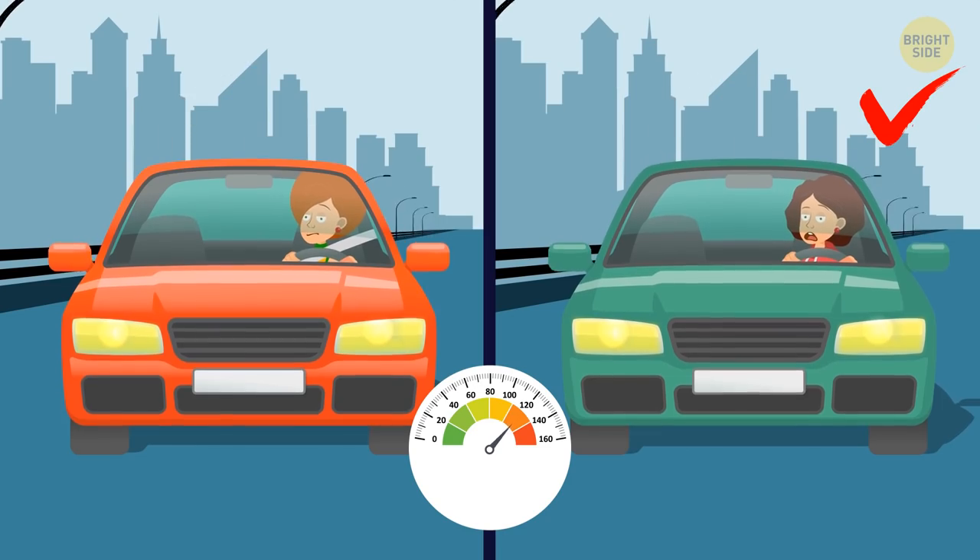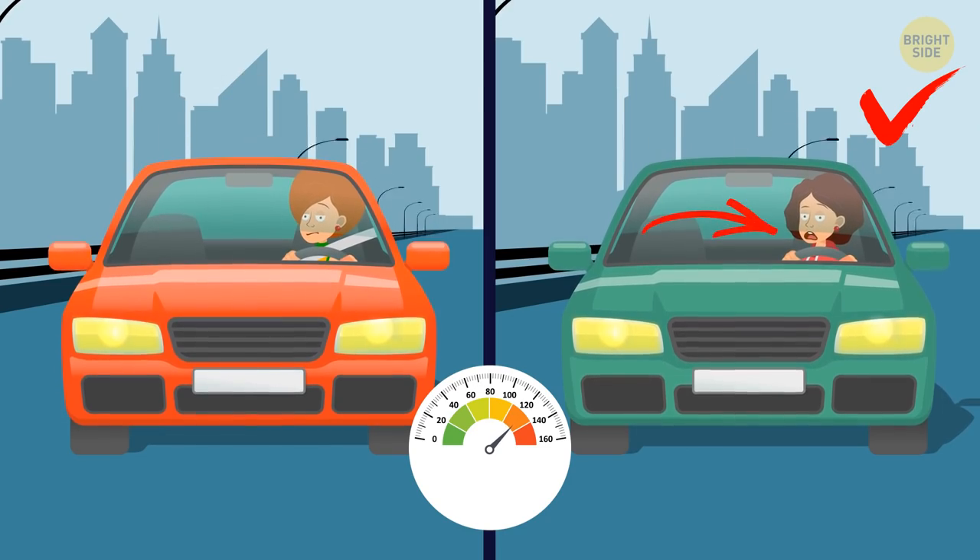Fawn! They're both driving way above the speed limit, but Fawn isn't wearing her seat belt.